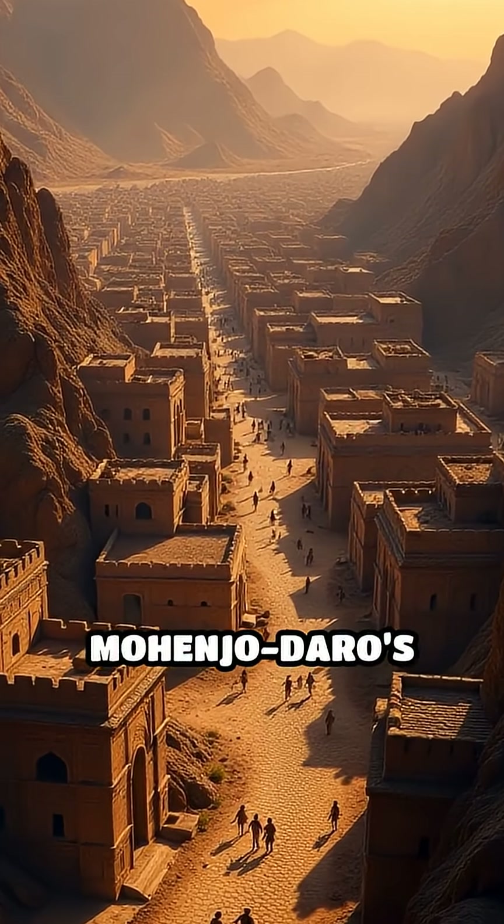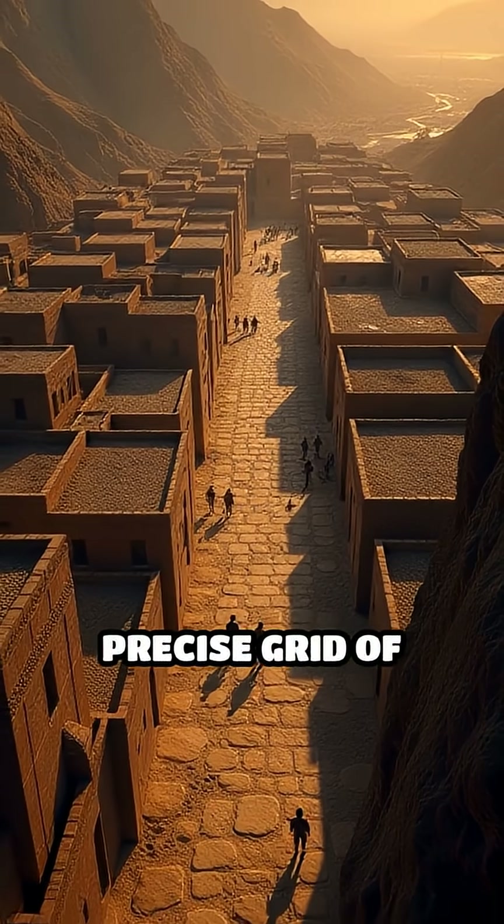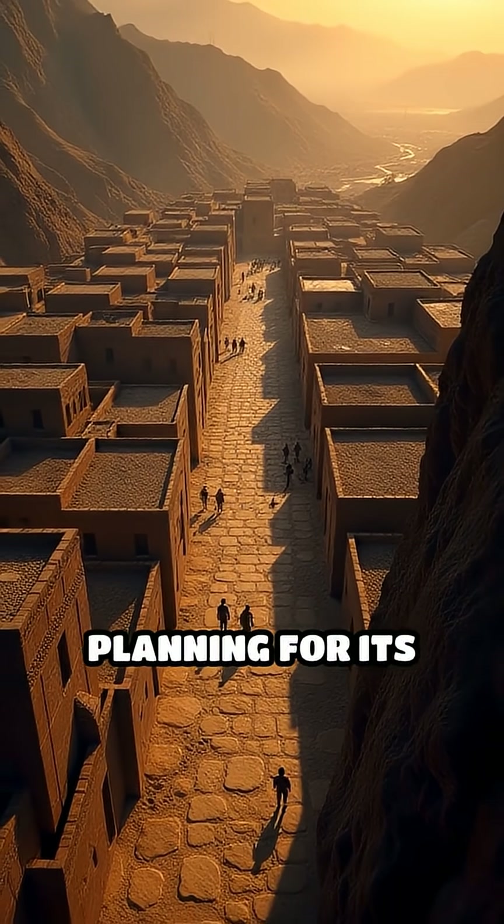Number 5: Mohenjo-Daro's grid layout, c. 2500 BC. The Indus Valley city featured a precise grid of streets and standardized baked brick houses, showing remarkable city planning for its time.